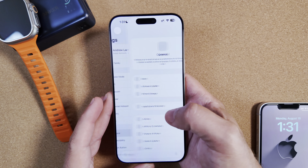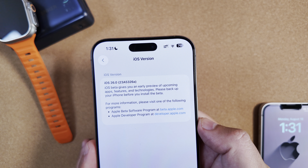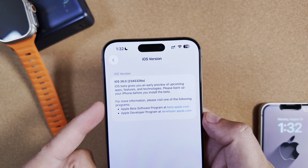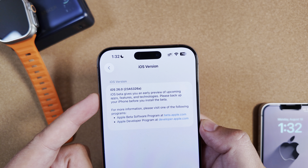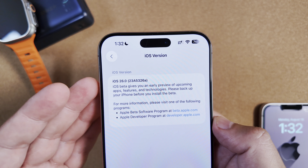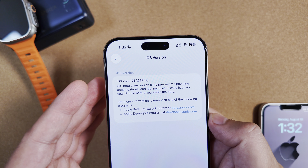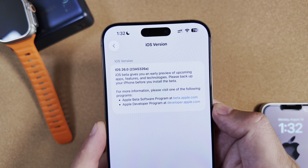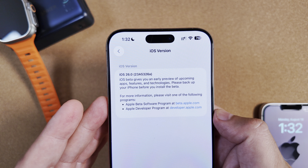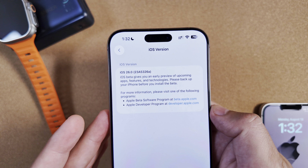Jumping into Settings > General > About, we can see that we are at an A build finally — this is awesome, especially after Beta 6 and the Beta 6 re-release. The full build number is 23A5326a. If you're new to the channel or new to these builds, an A at the end is what you're always looking for. Even a B build at the end signifies that Apple feels these builds are almost ready for the public, and typically you would get an RC right after something like this.